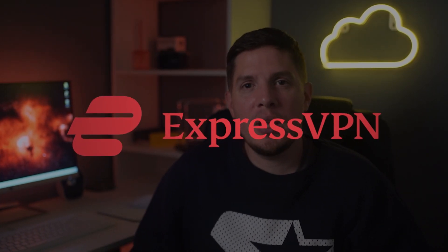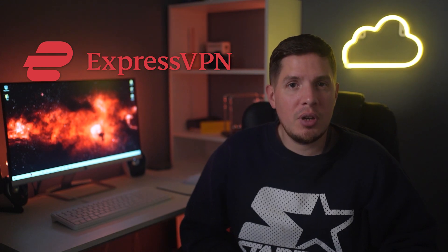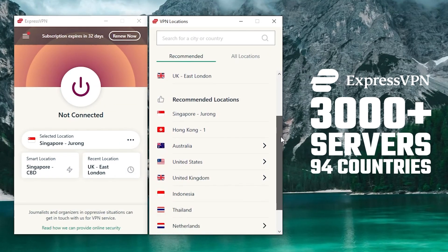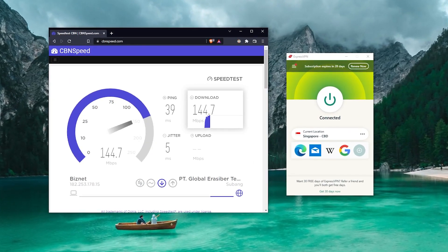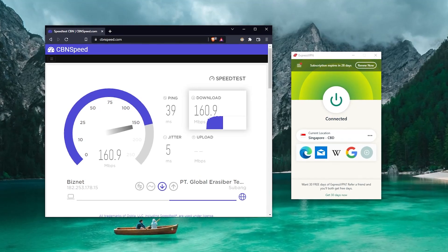My first recommendation is ExpressVPN — in my opinion, the best VPN for Italy. ExpressVPN has more than 3,000 servers in 94 countries around the world, including servers in Italy. With ExpressVPN you get super fast speeds that are great for streaming and downloading, all over a highly secure connection.